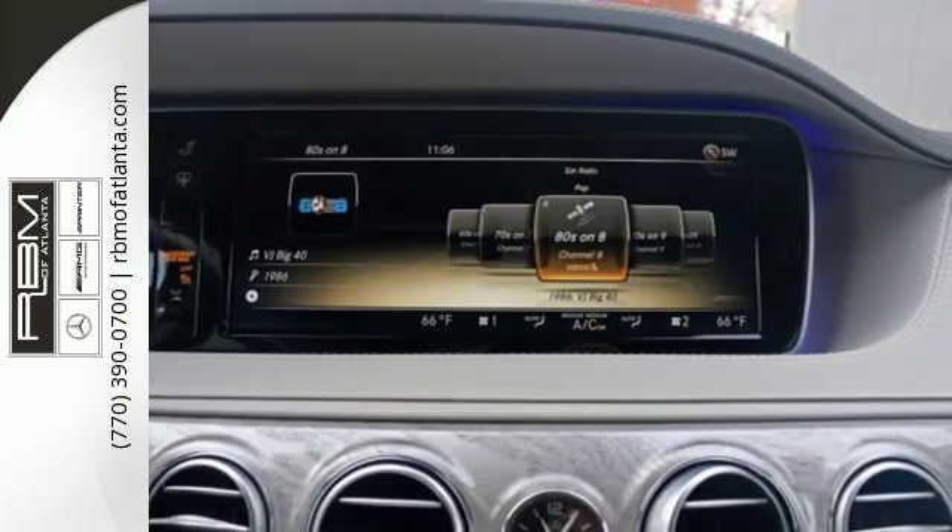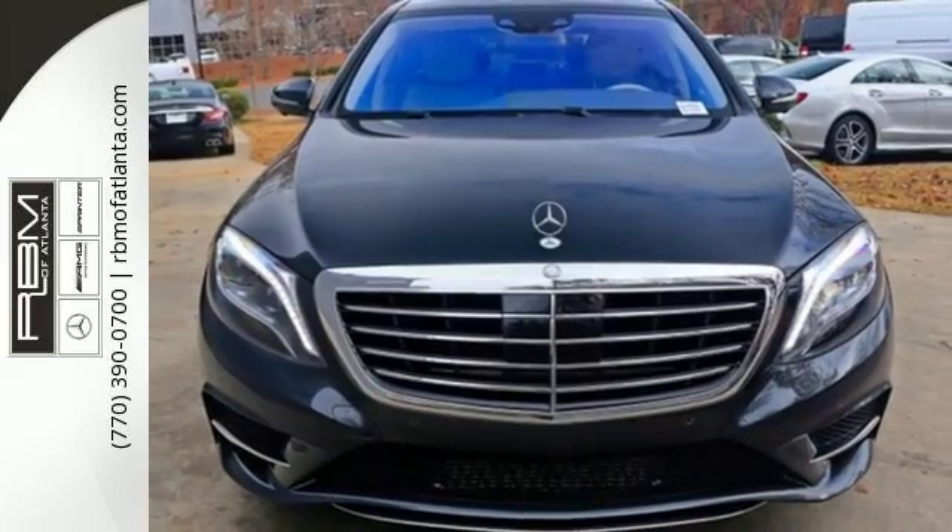Slip into this S-Class today. It's ready to pamper driver and passenger alike.